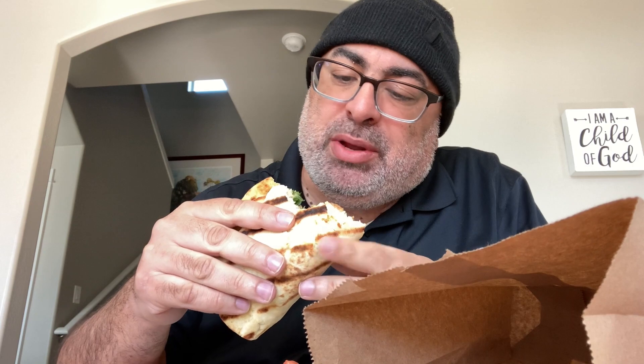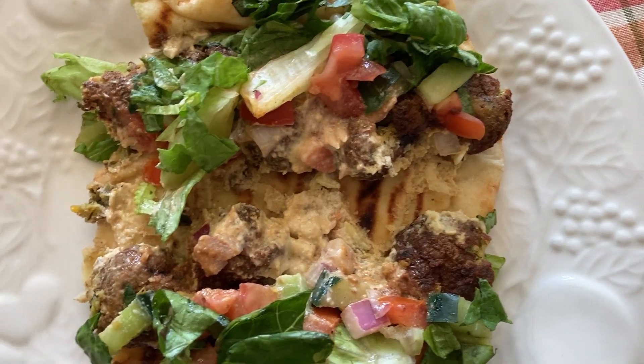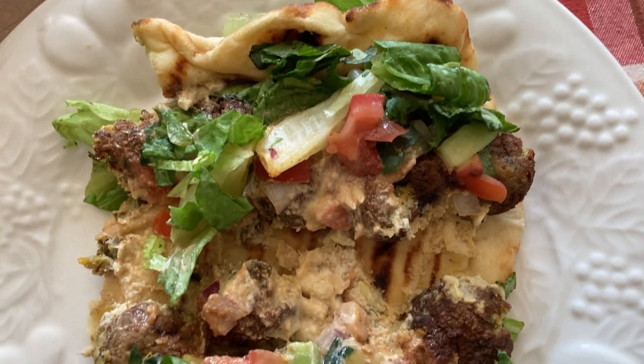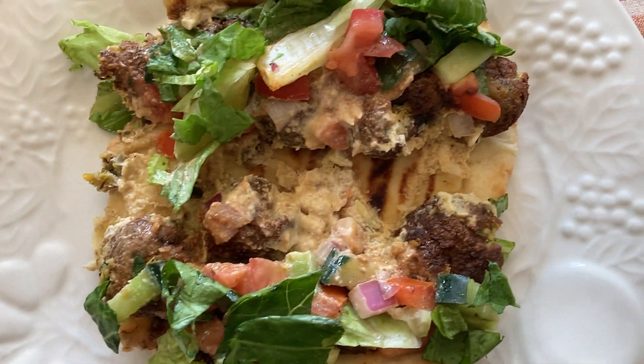The falafel, salad, tahini in every bite — it's great. And the pita is really soft. Just wanted to open this up a little bit so you can see the inside. Tahini everywhere. So that's great.